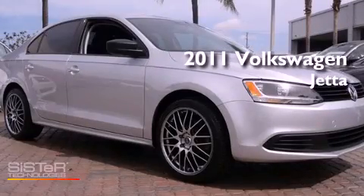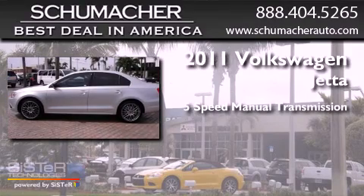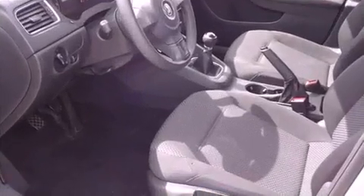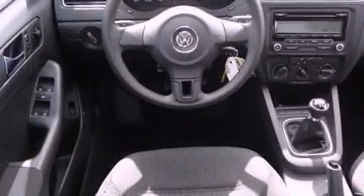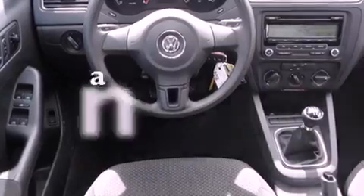This is a certified pre-owned 2011 Volkswagen Jetta. This four-door sedan has a five-speed manual transmission and an inline four-cylinder engine. All of the following features are included: traction control and stability control systems, tinted glass, side curtain airbags, and this vehicle has less than 33,000 miles.